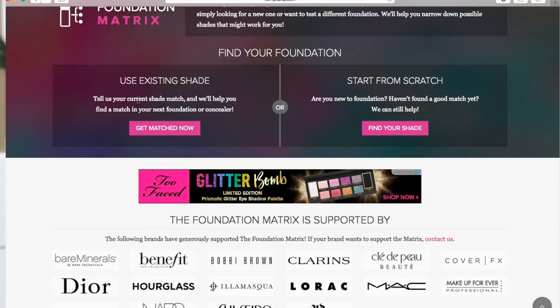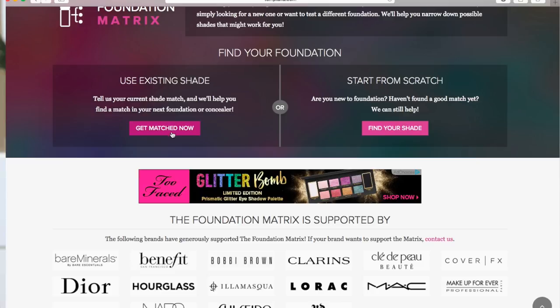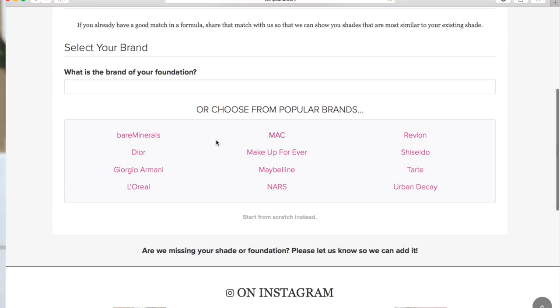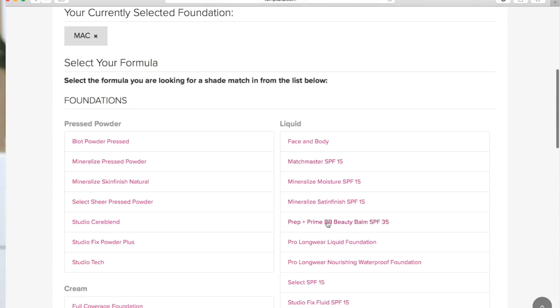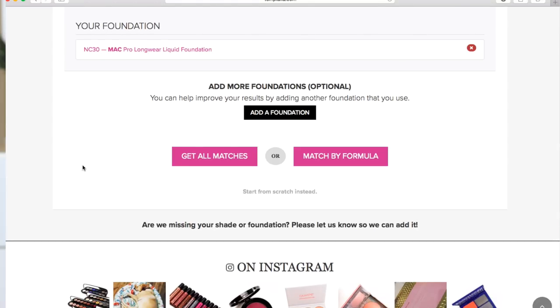The foundation matrix gives you the option to either find your foundation using your existing shade — whatever foundation you're currently using and the shade it is — or if you want to start from scratch if you've never worn foundation and just want to get pointed in the right direction. For this video, we're going to go off the example that you have a foundation with a shade and you want to find a comparable shade in another formula. So we'll click 'Get Match Now' using your existing foundation. Let's say I'm going to match a Mac foundation — I own the Pro Longwear liquid foundation.